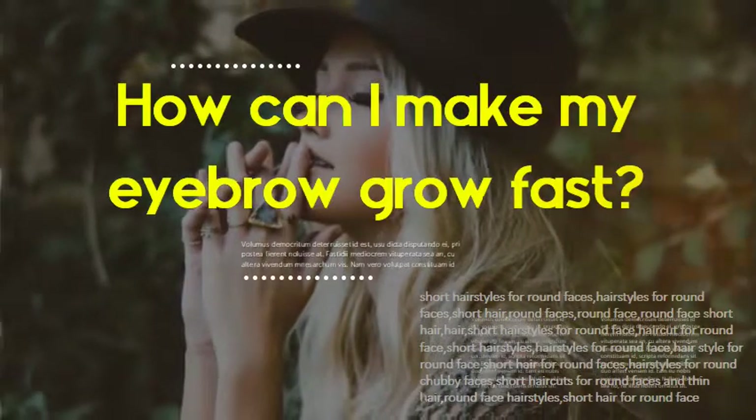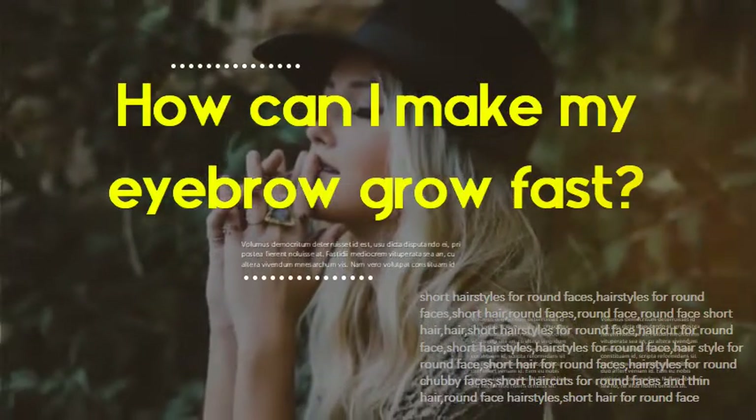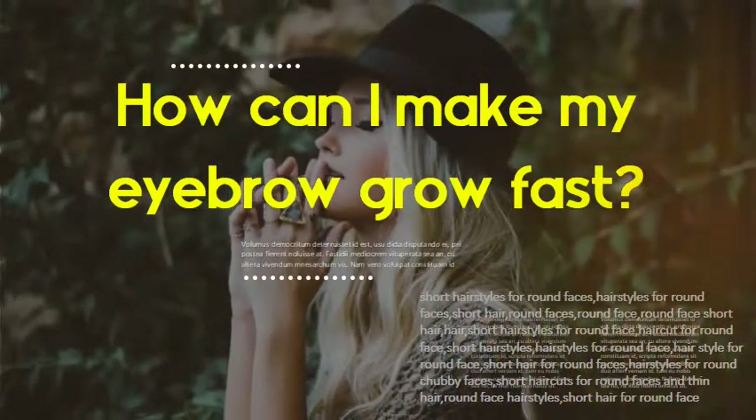How can I make my eyebrows grow faster? To grow eyebrows fast, try massaging coconut oil or olive oil into your brows before bed to seal in moisture and help them grow faster. Leave the oil in overnight, and wash it off with cool water the next morning.